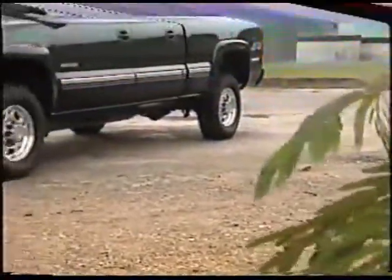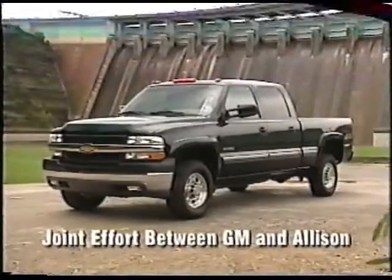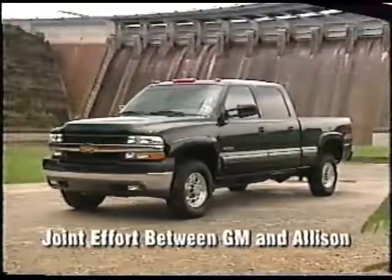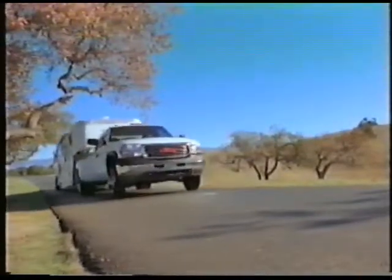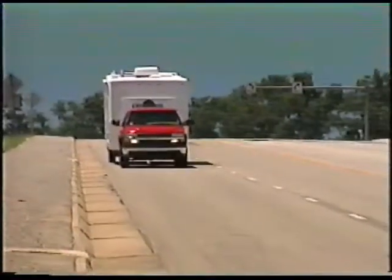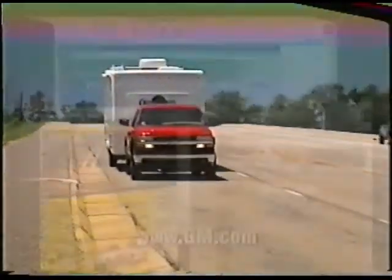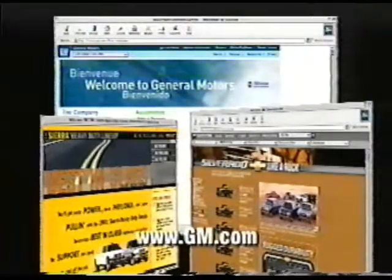The fact is, the Allison 1000 is one solid transmission, and its design, development, and production have been a joint effort between GM and Allison from the get-go. From hauling to towing and everything in between, this truck is built to work and play hard — real hard. For more information on either the heavy-duty Sierra or Silverado, including information on upcoming broadcasts, check out the appropriate webpages. Thanks for watching.